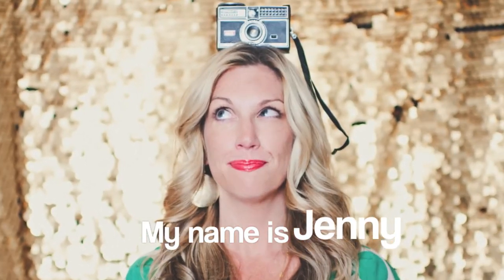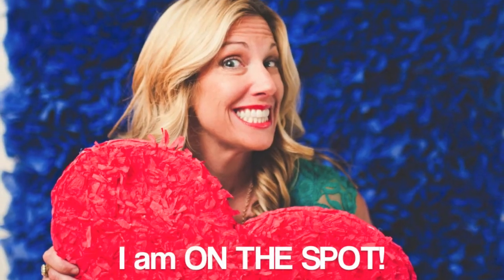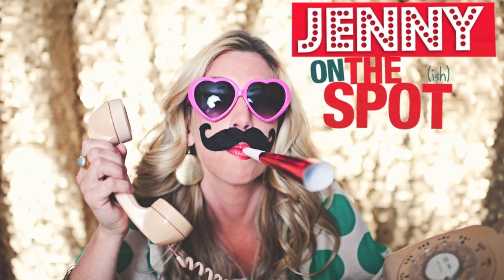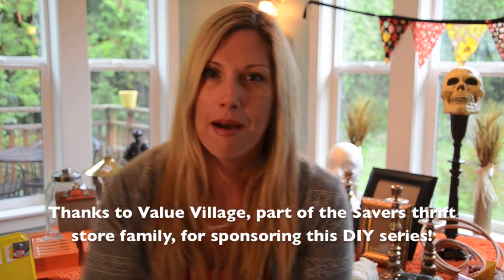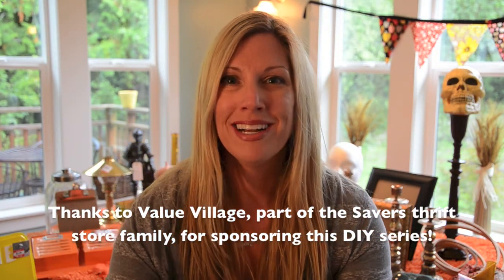Hi, this is Jenny and I'm on the spot. I'm going to be doing a little bit of a haul video for you today. Recently I went to two local Value Village stores. Value Village is part of the Savers family of thrift stores — there are about 330 across the United States and Canada. I'm doing a little project with them on Halloween stuff.